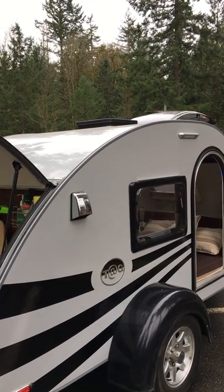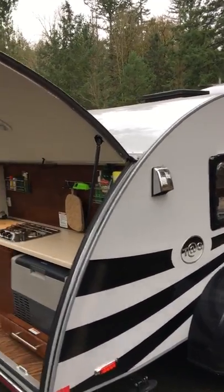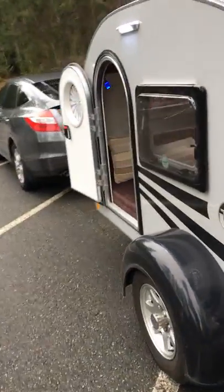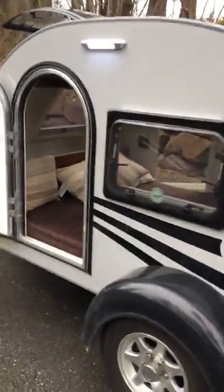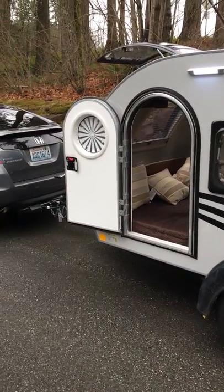We've got our eyes on something bigger, so if you have an interest I'd love to talk to you about this. We're anxious to get our next purchase and we'll do that as soon as we sell our Tag. Happy camping!